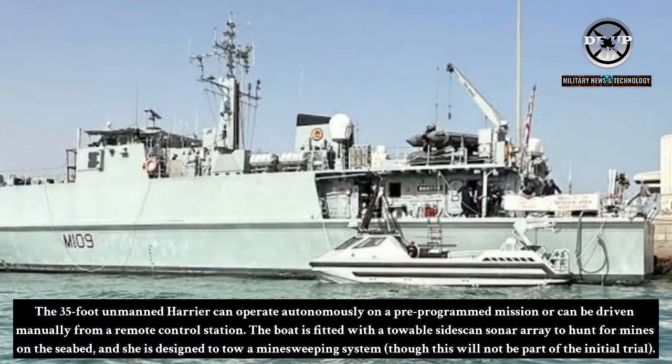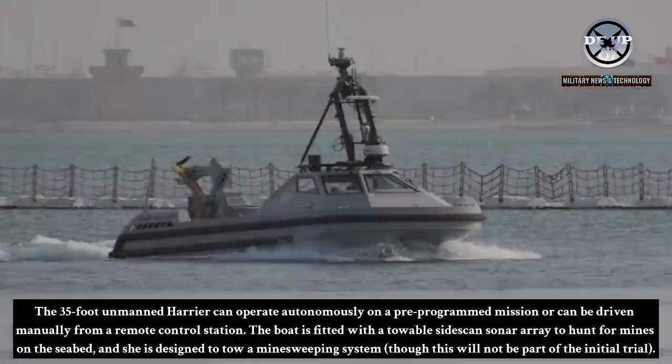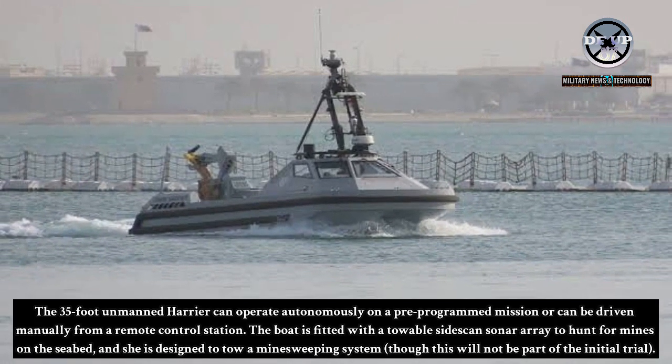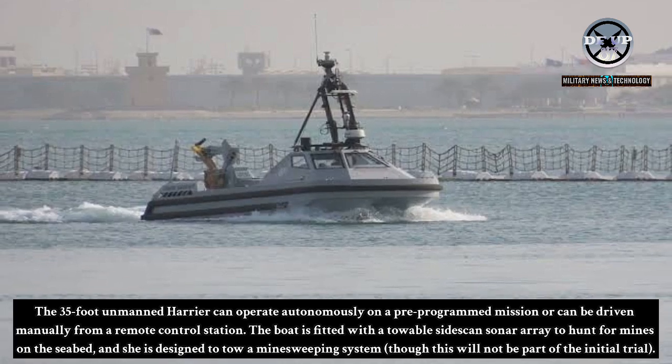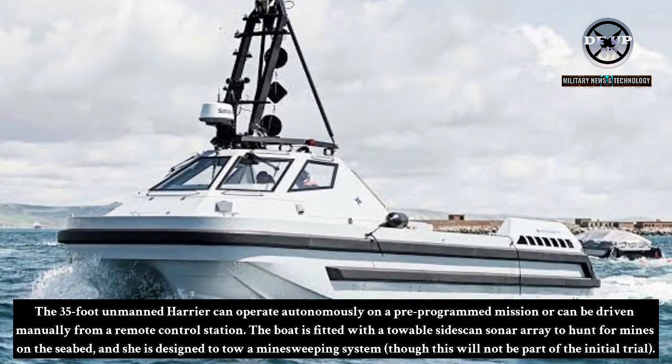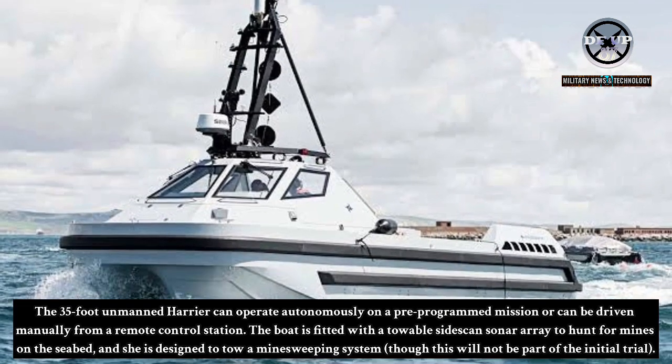The 35-foot unmanned Harrier can operate autonomously on a pre-programmed mission or can be driven manually from a remote control station. The boat is fitted with a towable Cytoscan sonar array to hunt for mines on the seabed, and she is designed to tow a minesweeping system, though this will not be part of the initial trial.